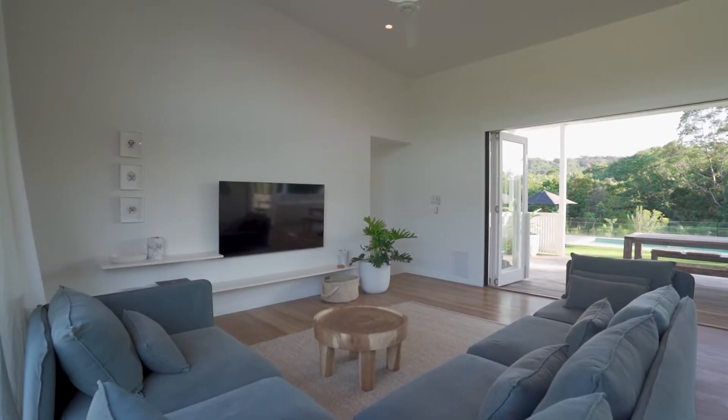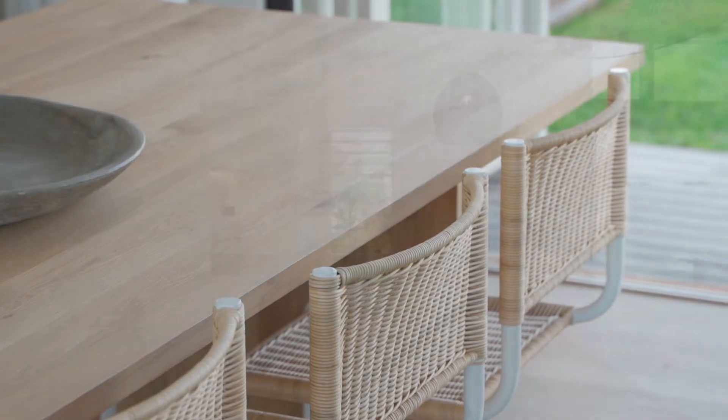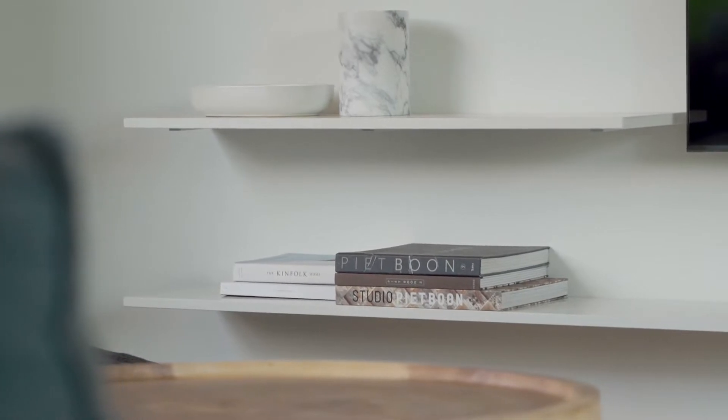An effortless floor plan awaits, greeting you through the entrance hallway with soaring ceilings and the open design of the kitchen, dining, and indoor-outdoor living spaces. Oversized in proportions, the chef's kitchen offers a huge Carrara marble island bench, ample timber cabinetry, and European appliances.